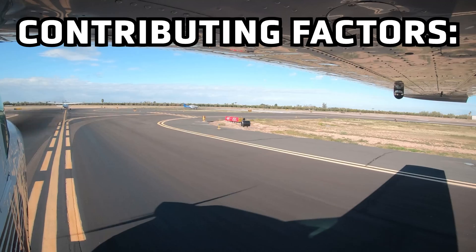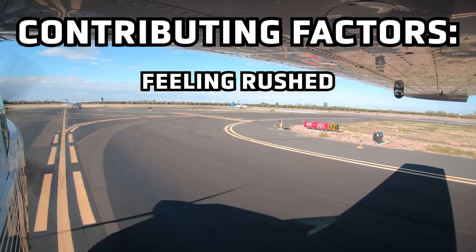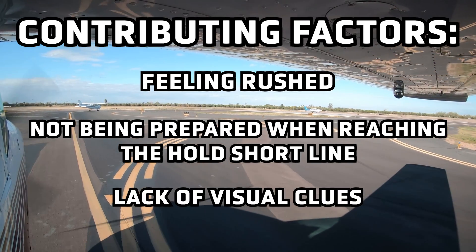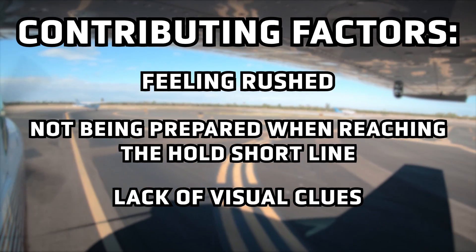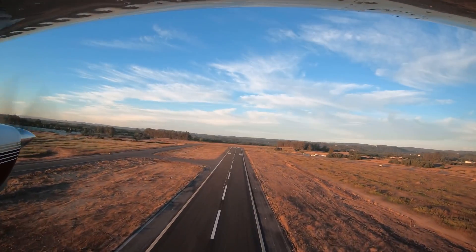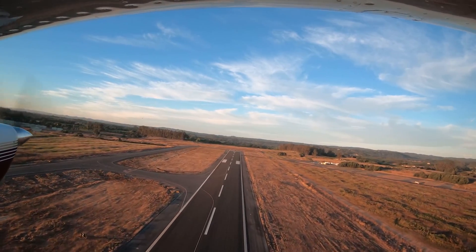What causes a pilot to lose situational awareness and make such a dangerous error? Feeling rushed into the situation, not being fully prepared and ready reaching the hold short line, and the lack of visual clues during slow periods — such as other aircraft operating in the appropriate traffic flow at the airport — are just a few of the things that may lead you to line up in the wrong direction.